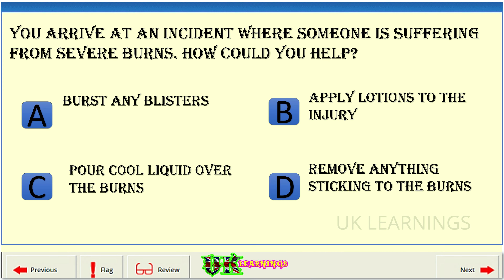You arrive at an incident where someone is suffering from severe burns. How could you help? A. Burst any blisters. B. Apply lotions to the injury. C. Pour cool liquid over the burns. D. Remove anything sticking to the burns.